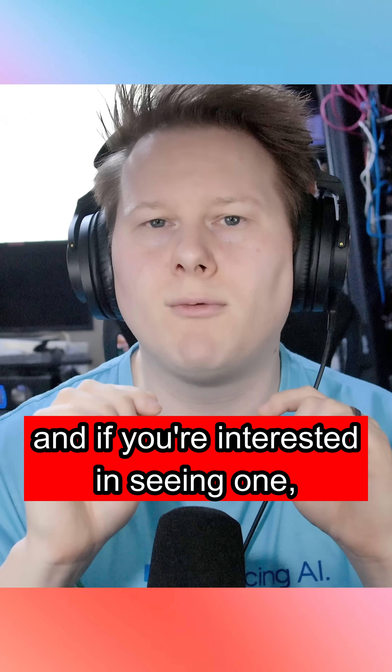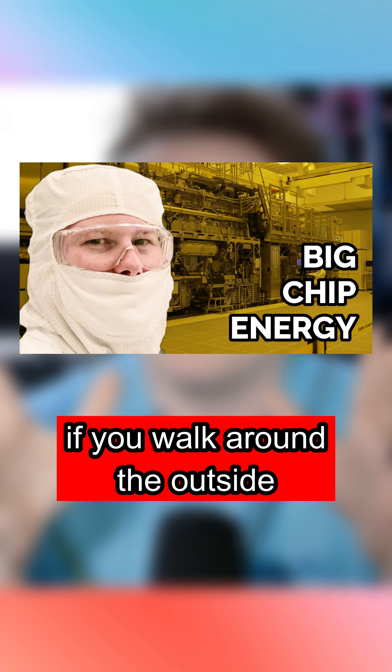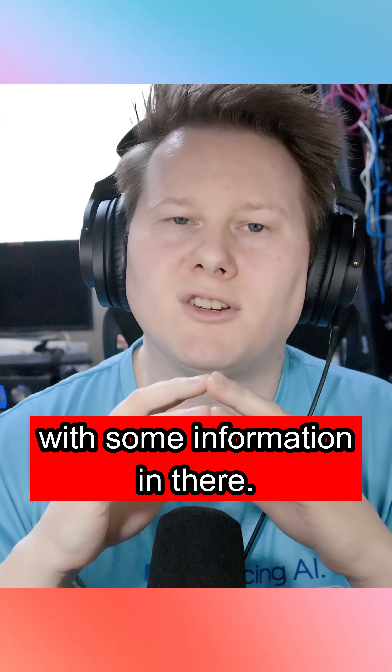And if you're interested in seeing one, we have a video on this channel that shows you exactly what it looks like if you walk around the outside, with some information in there.